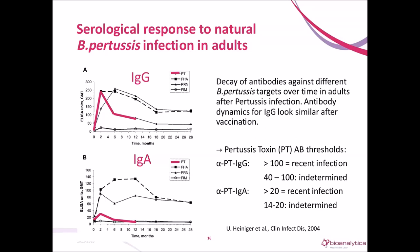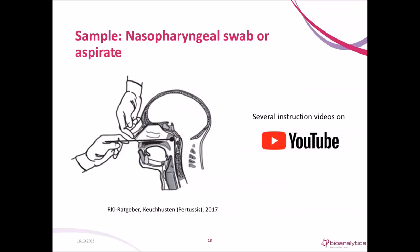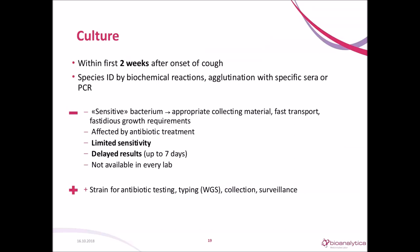For direct detection of the pathogen, first you need a good specimen. Bordetella targets the ciliated cells found in the nasal cavity, trachea, and bronchi. The best way is to take a nasopharyngeal swab, going almost horizontally through the nose to reach the target point. Culture can only be done within the first two weeks of coughing. The species is identified by biochemical reaction, serotyping, or PCR. Culture is disadvantaged by being a fastidious organism needing special transport and culture conditions; it won't grow after antibiotic treatment, has limited sensitivity, takes several days, and is not available in every lab. The advantage is that you have a strain for antibiotic testing, typing, or surveillance.